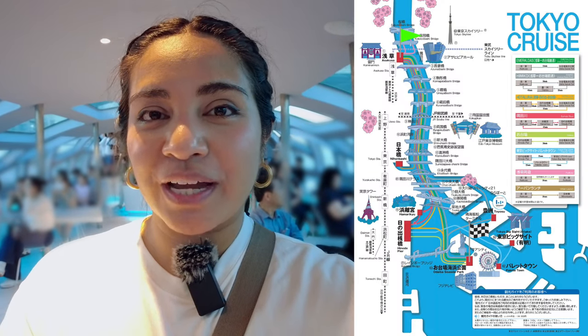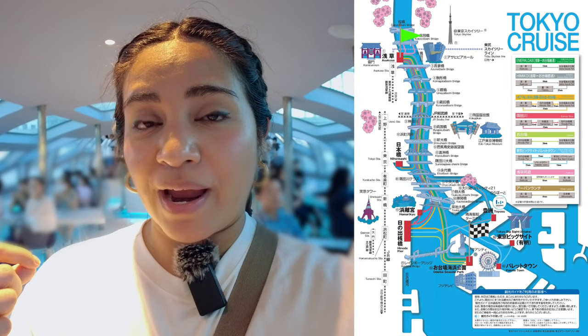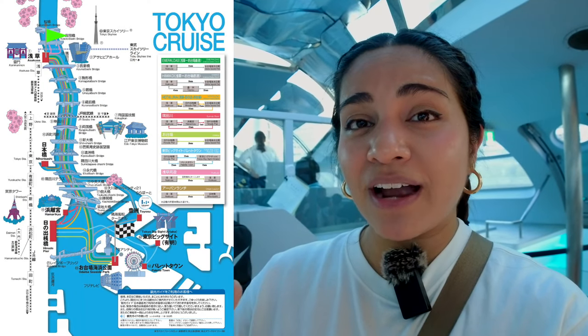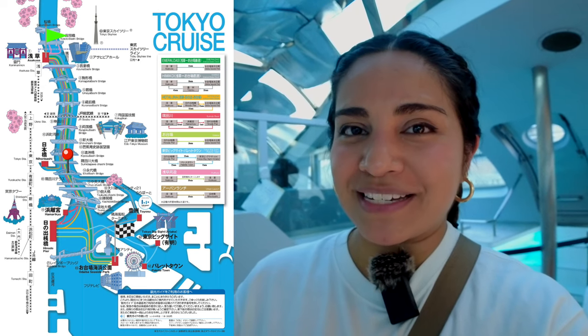From Asakusa to Odaiba it's going to take around 50 to 55 minutes, and this is the one boat that goes direct from Asakusa to Odaiba. If we took the Hotel Luna we would stop at Kinode Pier. Some of the other water boats stop at so many different stations or piers around Tokyo. Right now we're only allowed to stay in this area, but later after Eitai Bridge we can go up to the viewing deck.